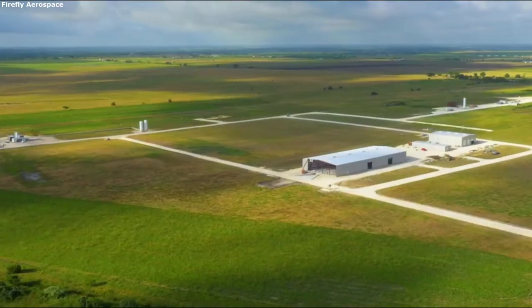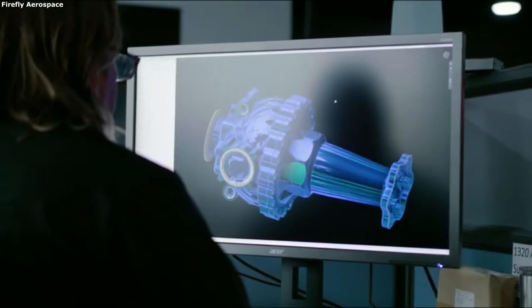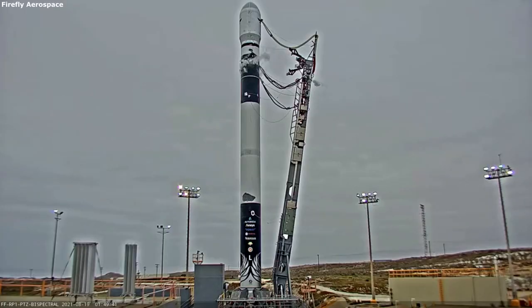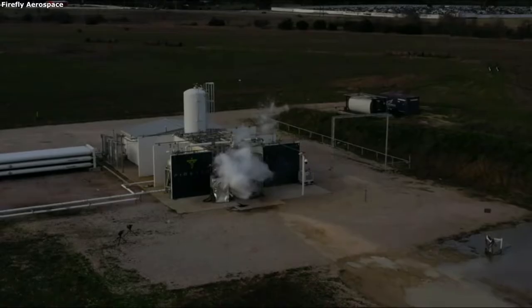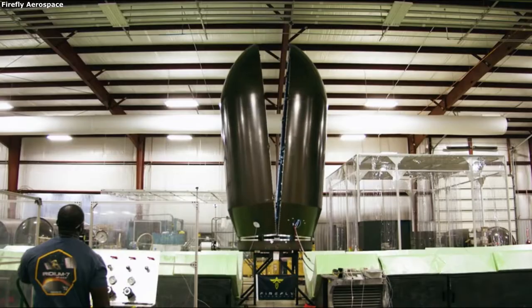Today we are taking a look at Firefly Aerospace's Alpha Launch Vehicle. With the small satellite market continuing to grow bigger than ever before, many different companies are working on small lift launch vehicles. These are smaller rockets, as the name suggests, that mainly launch small satellites in constellations.